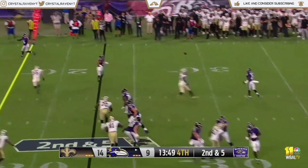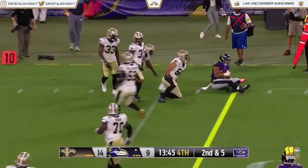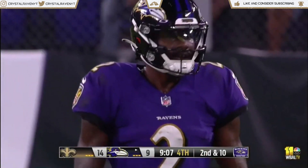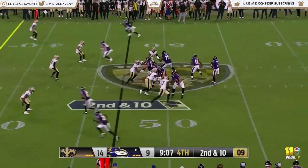Tyler Huntley rolls to the right. Josh Oliver on a reception, he's got a first down as he takes it out of the 15 yard line. Shows off spider-man stickiness with the hands on the sidelines. Second down and ten.